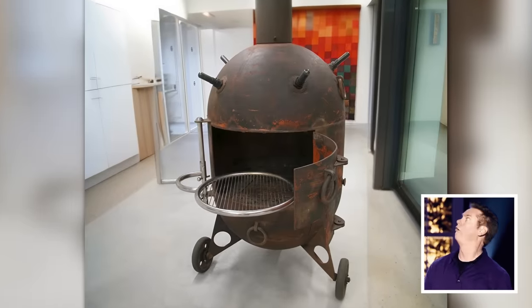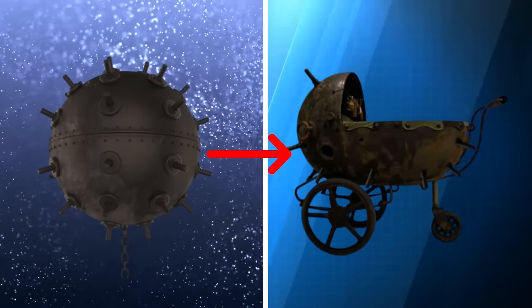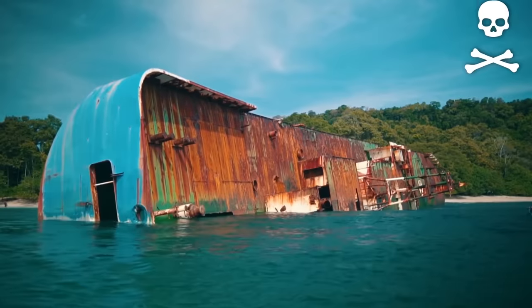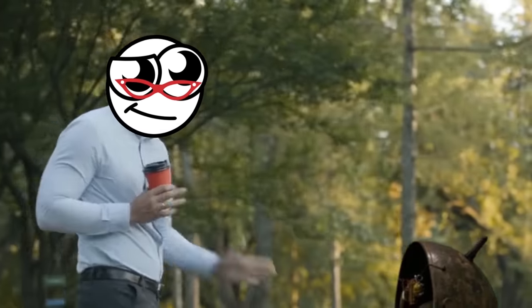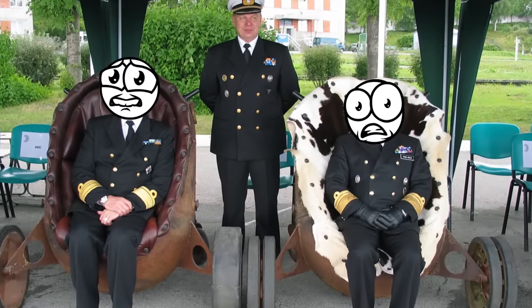If that wasn't mad enough, Karman also created a baby stroller carved from a mine previously designed to wipe out sea vessels. That thing will certainly ensure people stay away from you on the sidewalk. All things considered, Karman's naval mine decor is a blast.